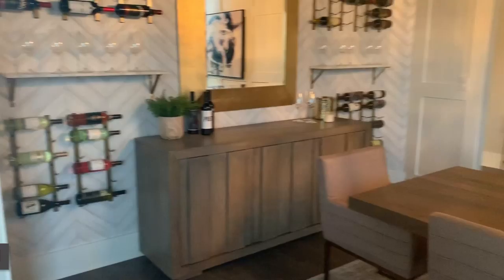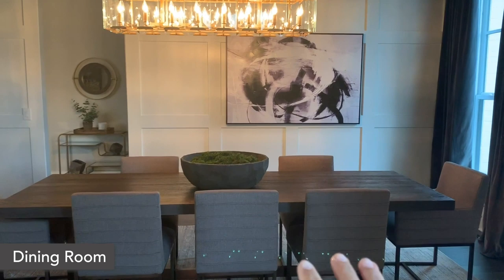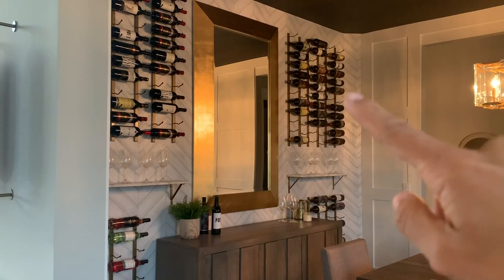We have this beautiful table and chairs — the drapes are from Restoration Hardware, the table and chairs are from Joss & Maine, and the wine racks are also from Joss & Maine.